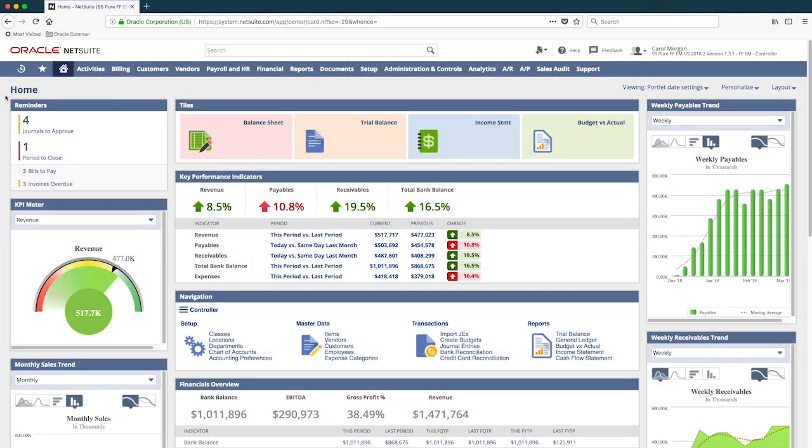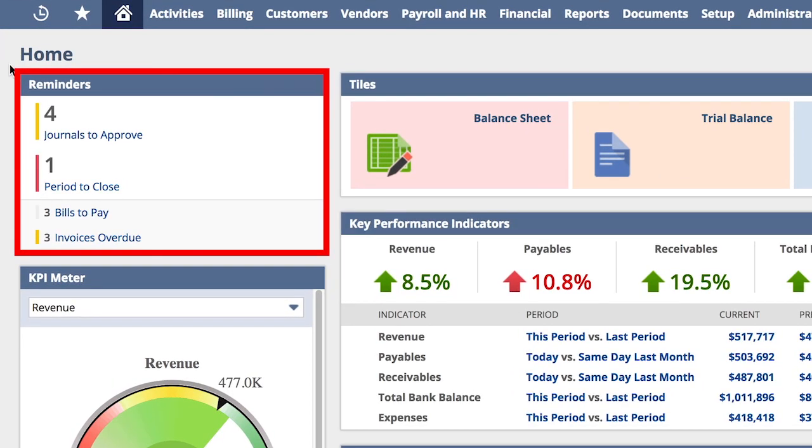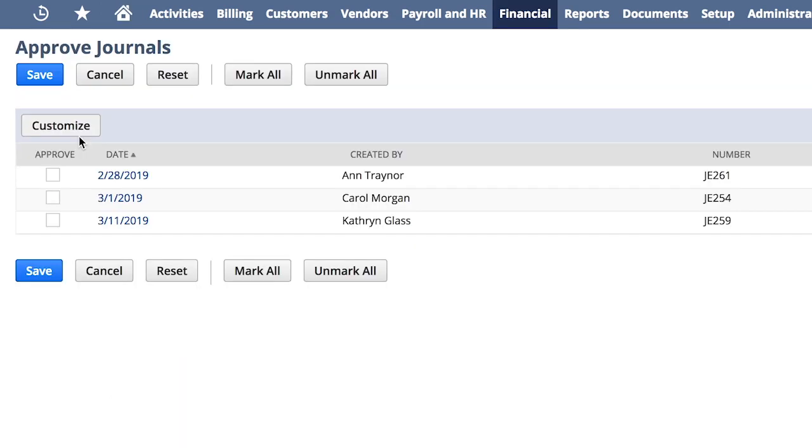Coming into NetSuite, I'm now logged in as the controller looking at my dashboard. As long as there aren't any significant changes or anything out of the ordinary that would require immediate action, I typically start my day with my reminders that serve as actionable insights as to my to-do list for today. Reviewing this, I can see I have journal entries to approve. And since this is the second day of the month, I'm expecting these to be the month-end accrual entries before locking down my GL.